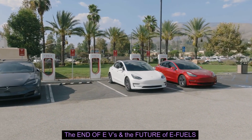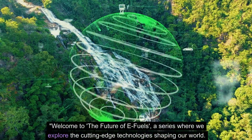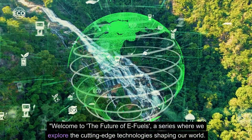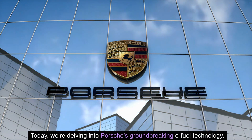The End of EVs and the Future of E-Fuels. Welcome to the Future of E-Fuels, a series where we explore the cutting-edge technologies shaping our world. Today, we're delving into Porsche's groundbreaking e-fuel technology.